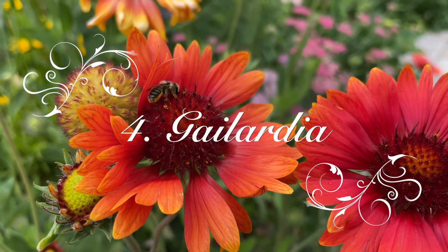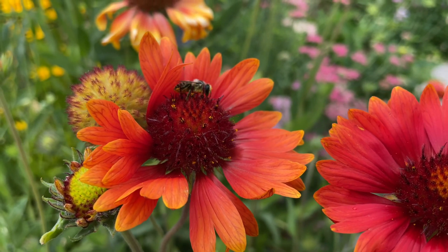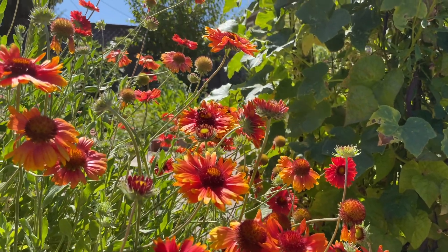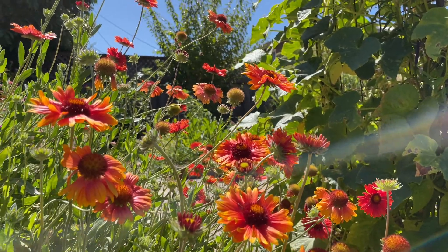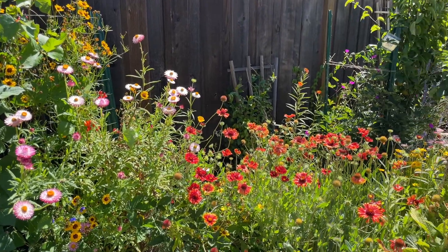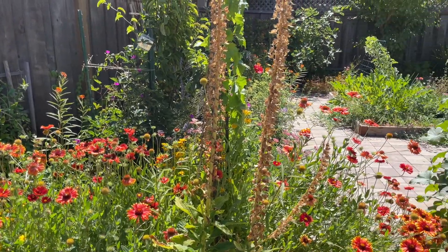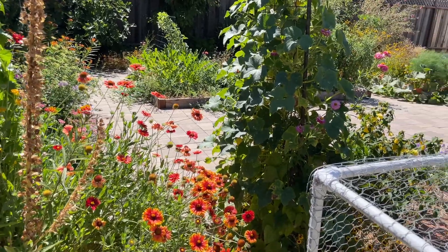Number 4: Gaillardia. Can you believe these gaillardia plants have been blooming non-stop since last summer, even throughout the winter? They add so much color to my garden all year round, and every visitor has been impressed with them. Gaillardia prefers full sun and grows well even in poor soil. They are loved by all kinds of bees.